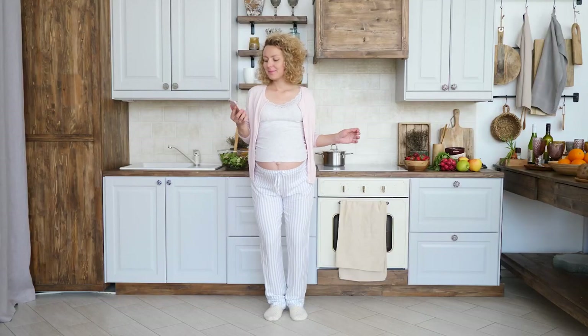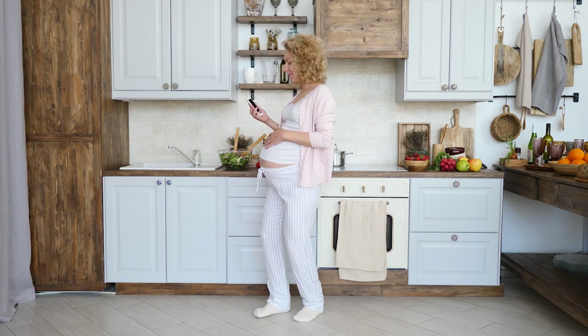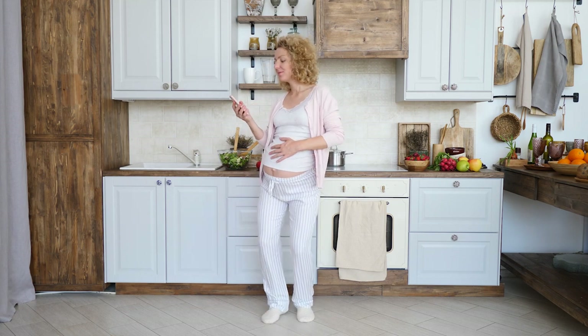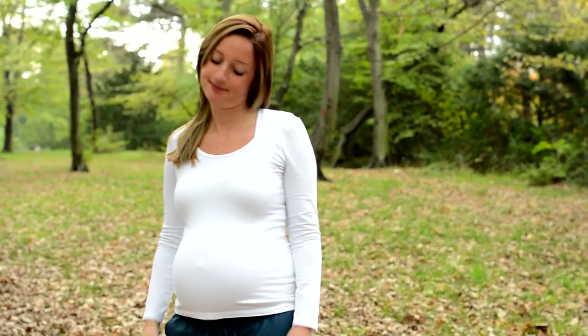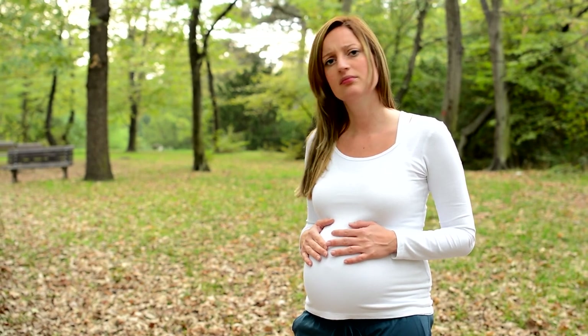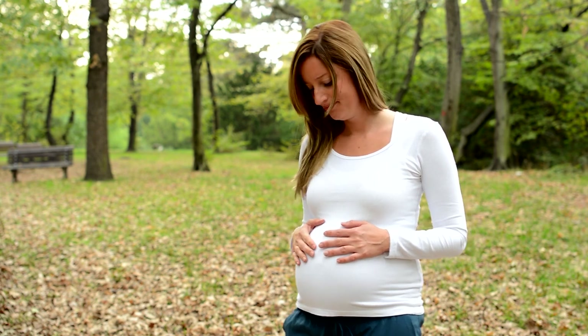Your body at week 22 of pregnancy: after the 20th week of pregnancy, it is only getting more and more crowded, but eventually you will have to get used to it as your belly will continue to grow. When you reach the 22nd week, your belly will start to look more like you are pregnant rather than you have put on some weight.